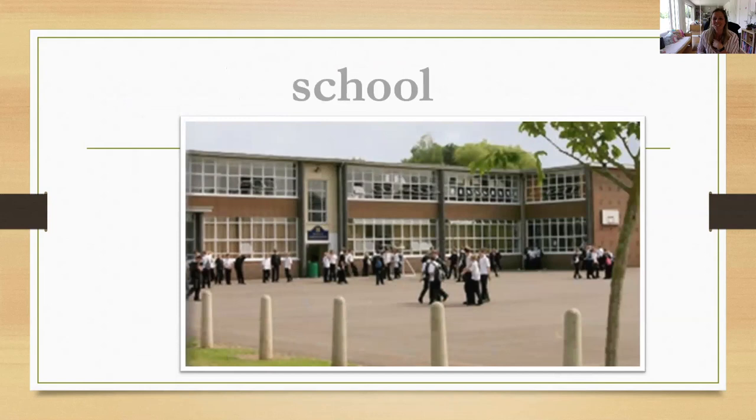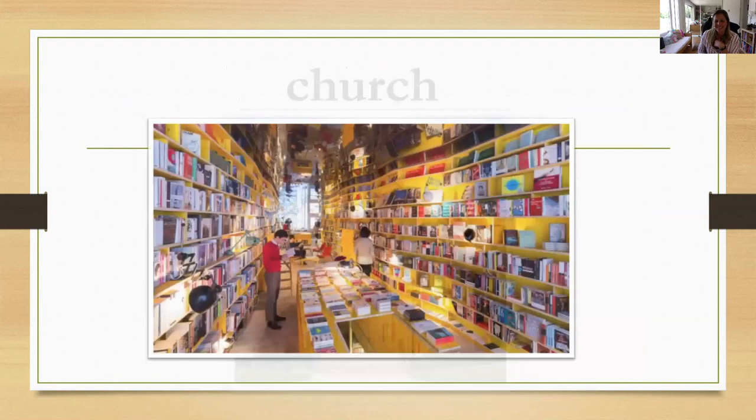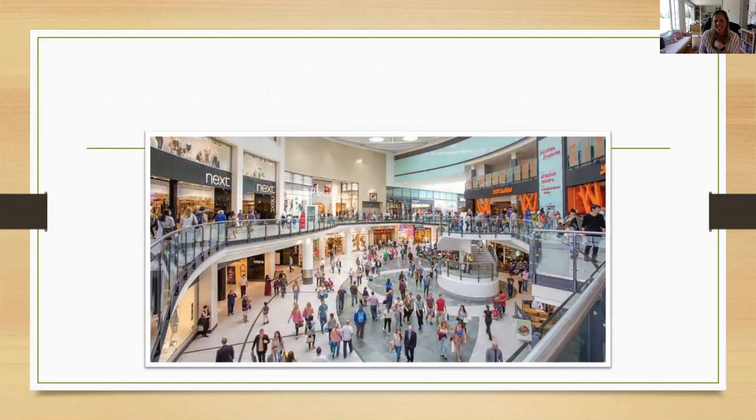And what's this — where you can see a lot of students and teachers and there are classrooms? It's a school. Very good. And what's this? It's a church. Correct. And what's this? It's a bookshop. A bookshop. And what's this? It's a shopping center.